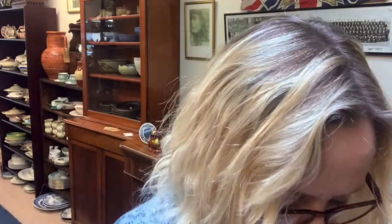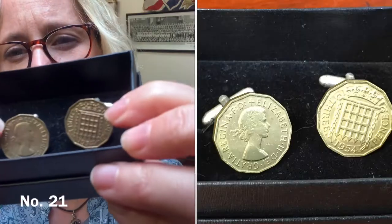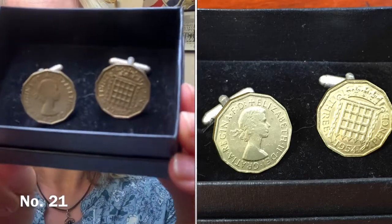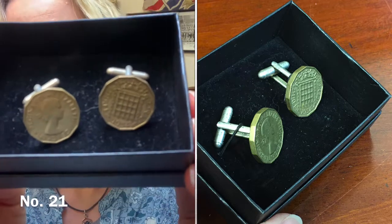The third pair are item number 21 — cufflinks with a three-penny coin. They've been put on in opposite directions, so one's one way and one's the other. Those are £15 — item number 21.